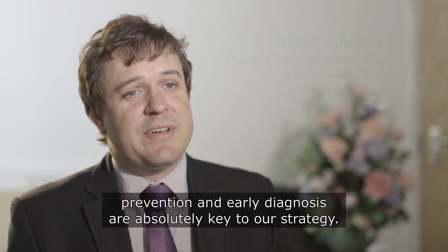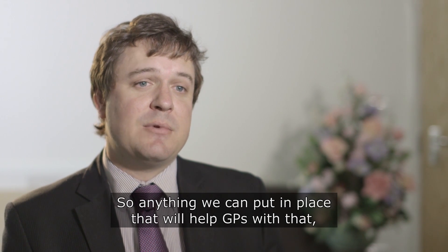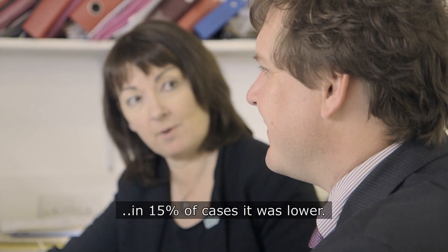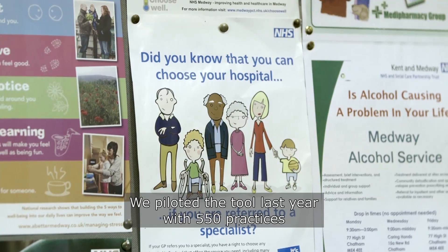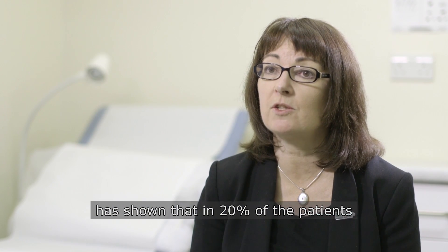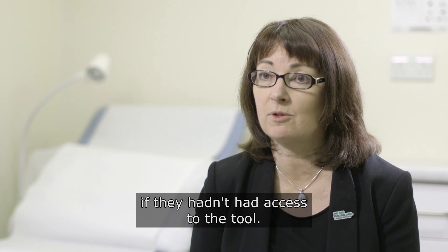Speaking as a Commissioner, prevention and early diagnosis are absolutely key to our strategy. So anything that we can put in place that will help GPs with that, like the CDS tool, is absolutely a priority for us. We piloted the tool last year with 550 practices, and an evaluation done by Cancer Research UK has shown that in 20% of the patients who were referred on after using the tool, GPs said they wouldn't have made that referral if they hadn't had access to the tool.